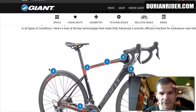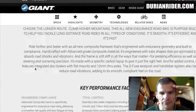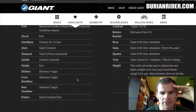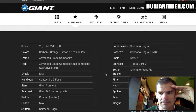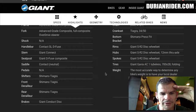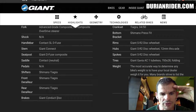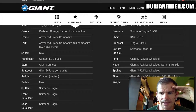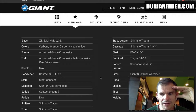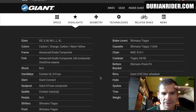This is the Giant Defy Advanced 3, 2019 — carbon frame. Looking at the groupset, we've got the Tiagra groupset on there, which is still really good. For the brakes, we have the Giant Conduct disc brakes — a Giant-branded wheelset, which is probably going to be a bit heavier potentially than the Trek.